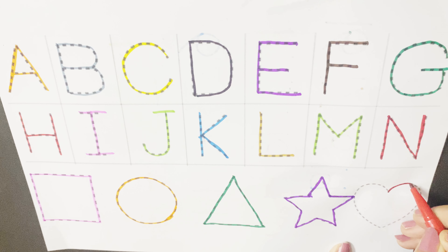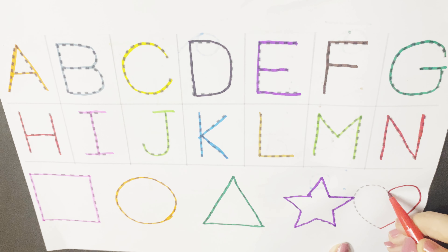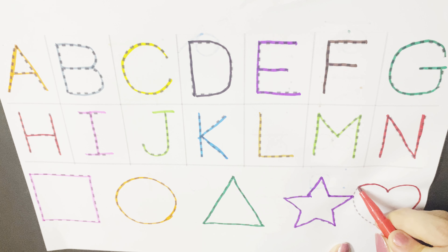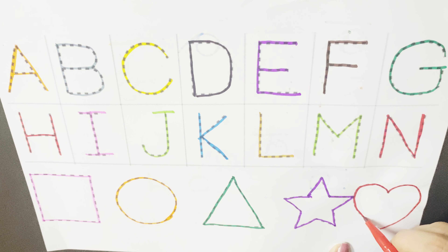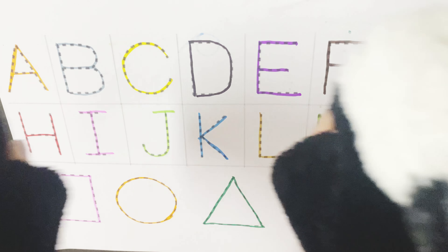Harry heart is my name, the shape I make is my fame. Two humps on the top and one point at the bottom. When it comes to love, I cannot be stopped.